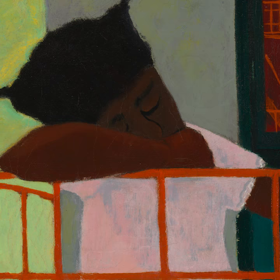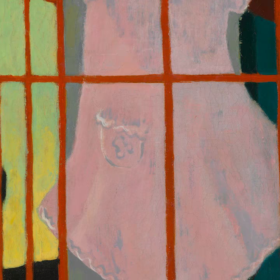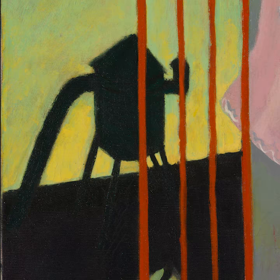Above the city streets, a girl dozes on the red railing of a fire escape. Walter Williams contrasts the curves of the girl's soft pink dress with the hard grid of the ironwork and straight lines of a window that reflect similar fire escapes across the street.